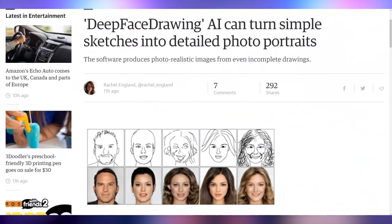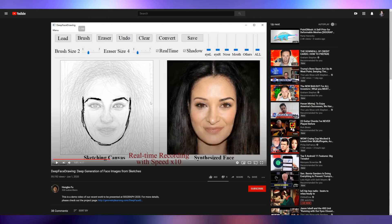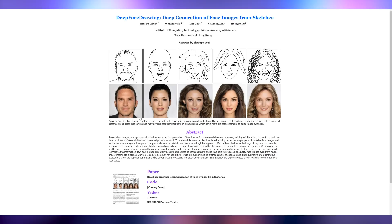This is going to go super viral: Deep Face Drawing AI can take simple pictures — somebody sketches something, it turns it into a real person. They released a video of everything working and were expecting to demo this at SIGGRAPH 2020. If you go to their website right now, they don't have the code out but they do have the paper and the video of it working. Scary stuff — you can make real people from just doodles.